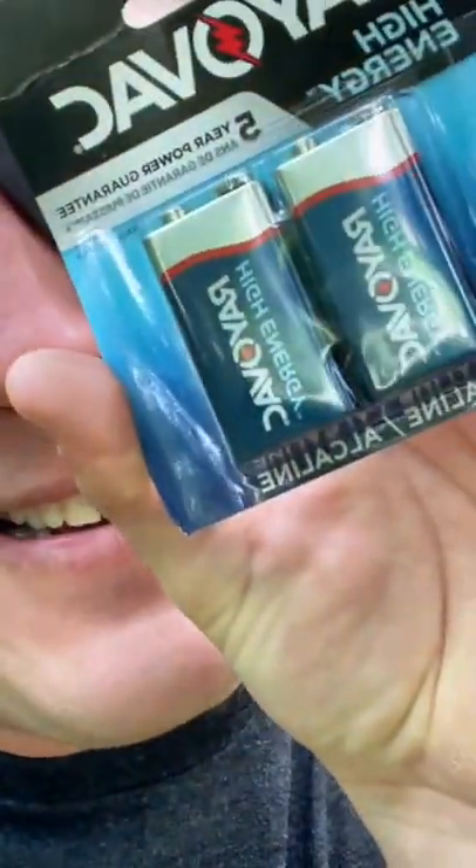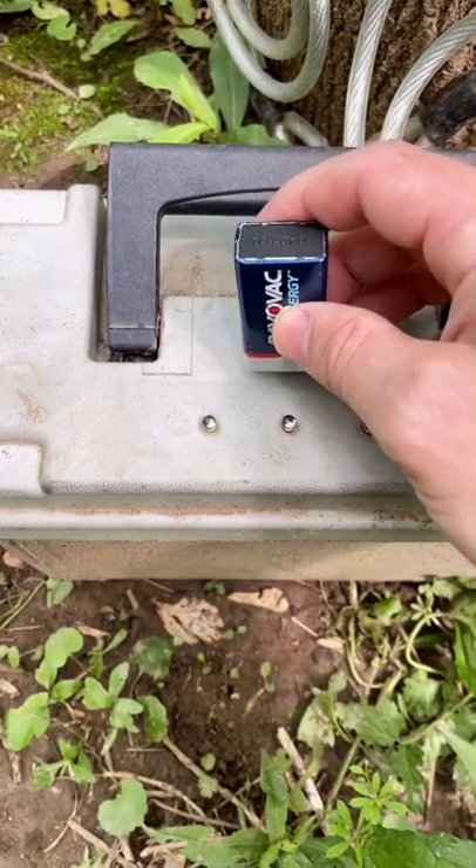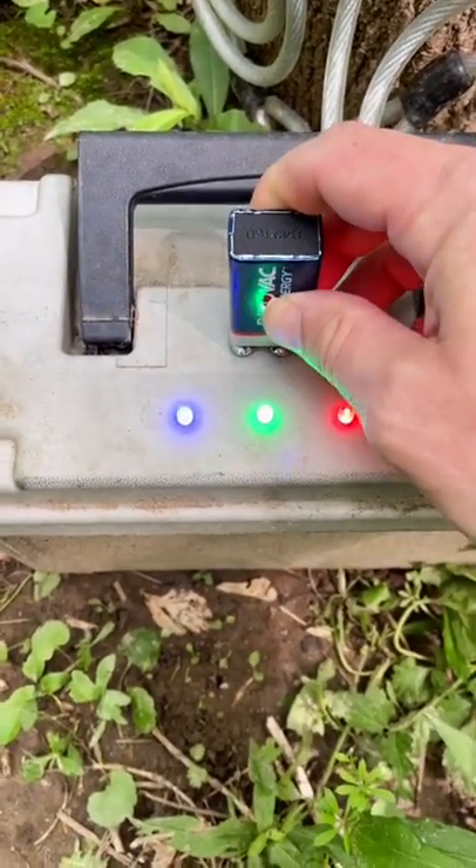Good thing the cache page told me to bring some 9-volt batteries. This looks like a good spot to put the battery. Whoa, what's happening?